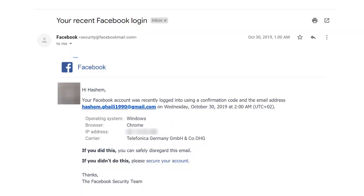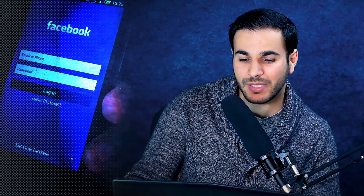Welcome everybody, this is Hashim Al-Ghayli here to provide you with more details about the recent hack that happened on my Facebook page. On the 30th of October I received an email from Facebook at one in the morning Berlin time, saying that my account was recently logged into using a confirmation code and an email address — hashim.gayli1990@gmail.com — which is an email that I don't own.